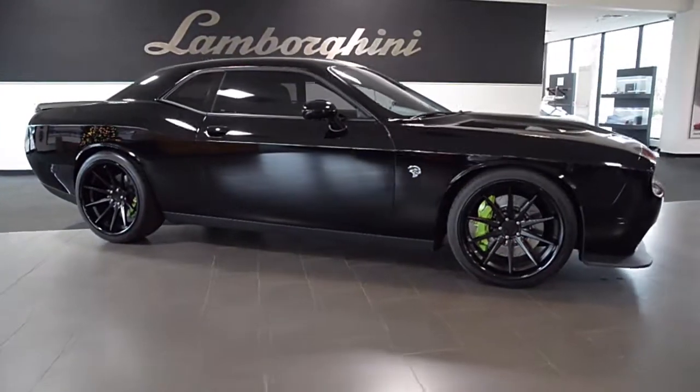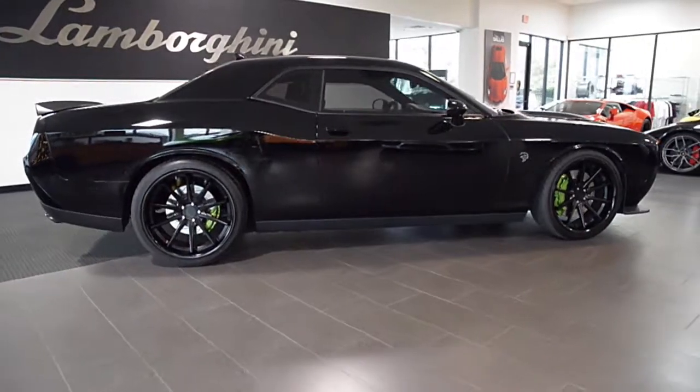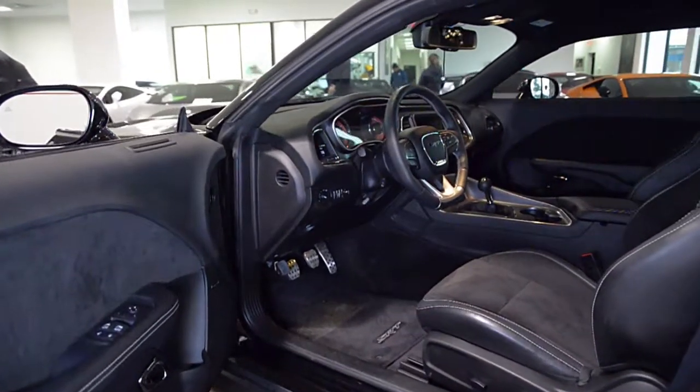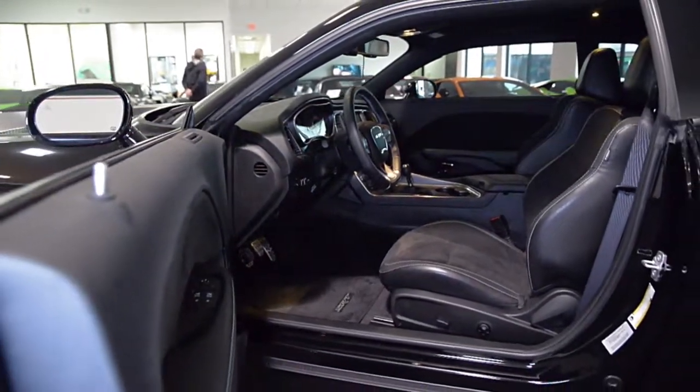Lamborghini Dallas proudly presents this 2016 Dodge Challenger SRT Hellcat. Equipped with a 6.2-liter V8 engine and a 6-speed manual transmission, this car is finished in a highly sought-after black exterior paint color with a black leather interior with Alcantara.